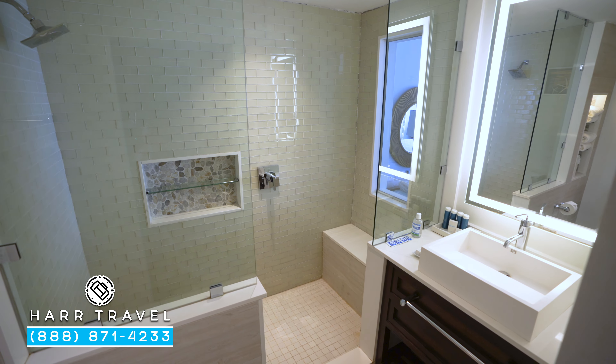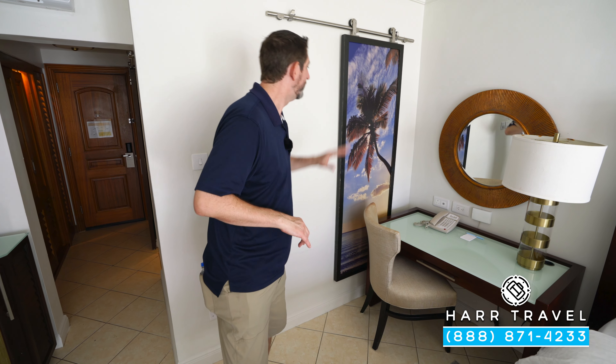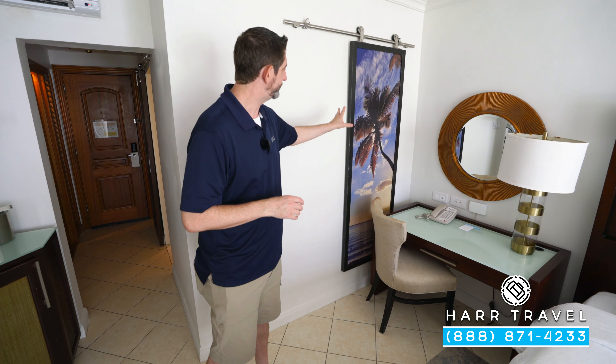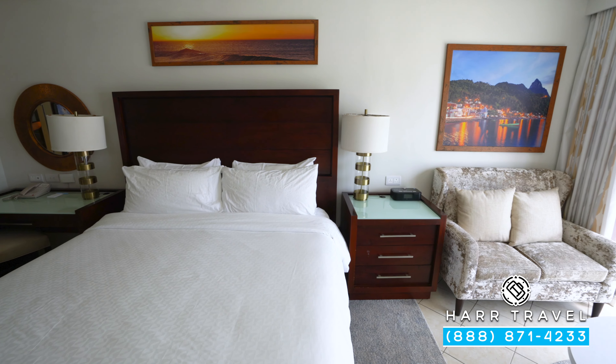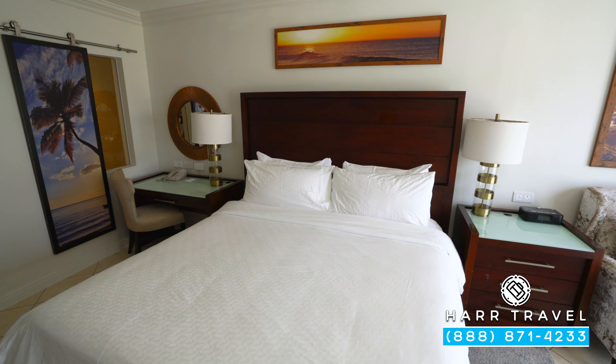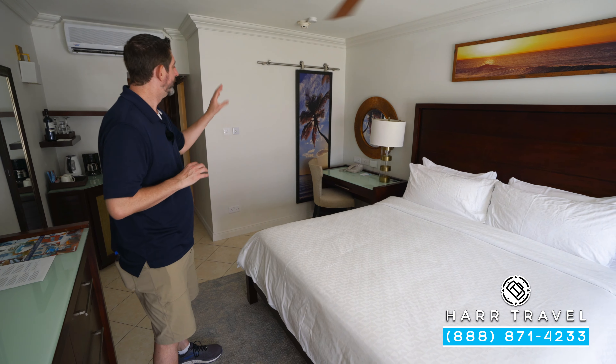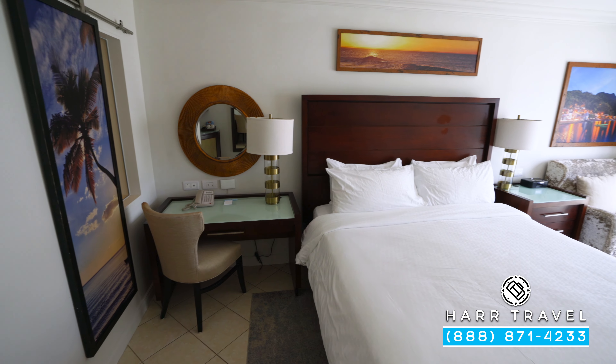Directly across, you're going to find the bathroom. You've got the toilet tucked away in the corner, your vanity right here, a large backlit mirror, magnifying mirror, full-size bath amenities from the Red Lane Spa, and all of your extra towels. This is the step-in shower — I love that. I'm a big guy, and there's plenty of room to move around. You've got your shower head and a nook for those amenities right there.